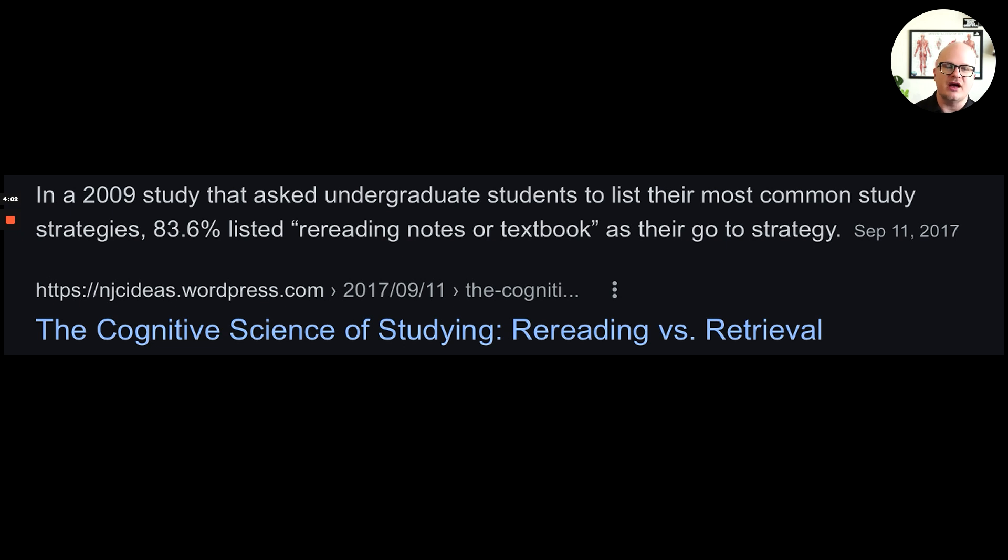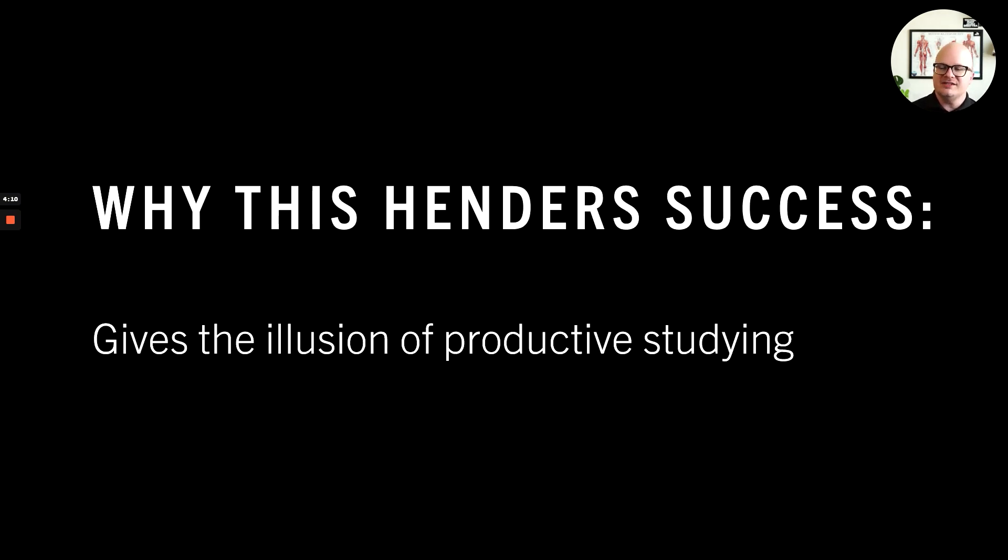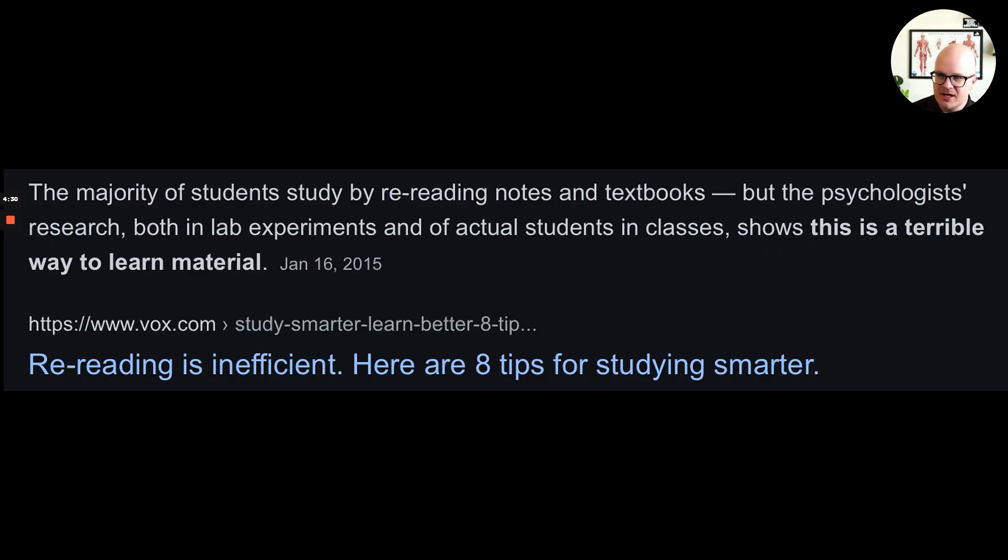People might say, "I learned that way." Okay, maybe you can learn that way, but it's not effective — it's not a good use of your time. Why does this hinder success? Because some people think they're actually being productive, which they're not. A lot of times you're not even learning, so you're wasting time. And it's definitely going to lead to a failure of retention, which we'll continue to talk about throughout this entire series. The majority of students study by rereading notes and textbooks, but psychologist research — both in labs and with actual students — shows this is a terrible way to learn.